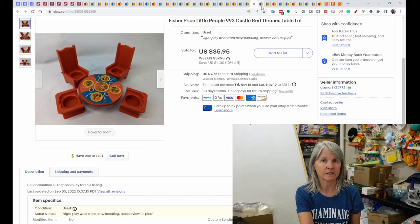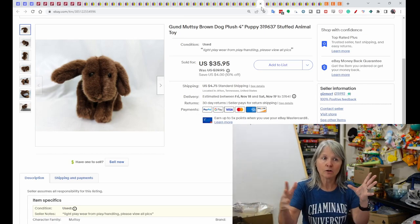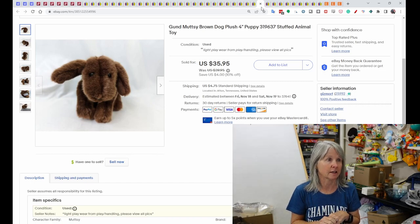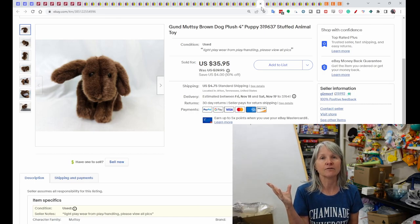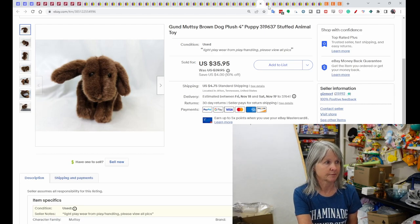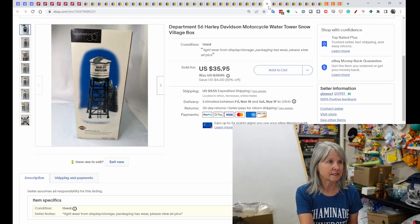This is a Mutsy — the larger Gund Mutsy plush are very sought after, but this was just a little four-inch dark brown one. The others listed weren't dark brown, so its uniqueness made it sell quickly from $39.95 down to $35.95. I love Gund. This is a Department 56 Harley Davidson piece — I bought a set of five different Harley Davidson series sets for $25 at an estate sale, and this one piece sold for $35.95.